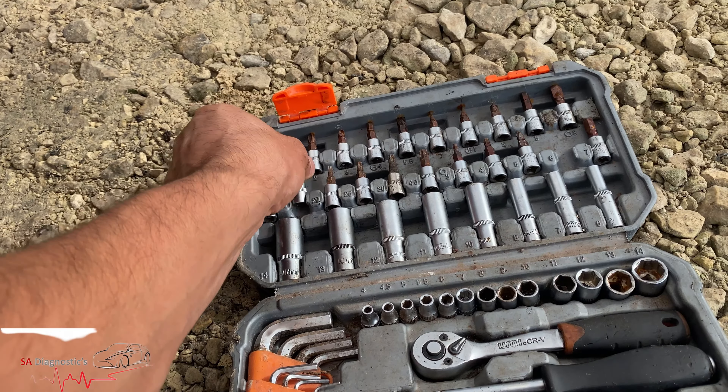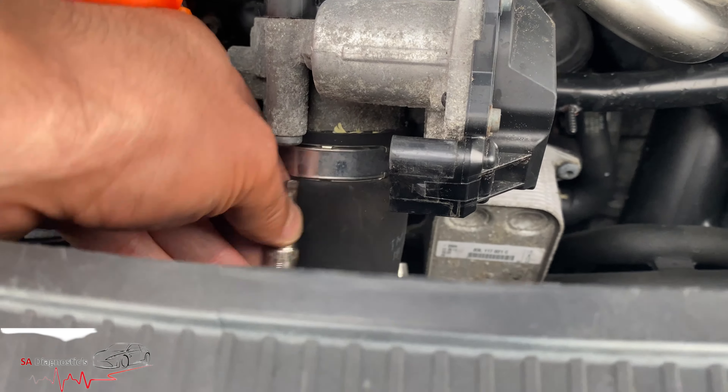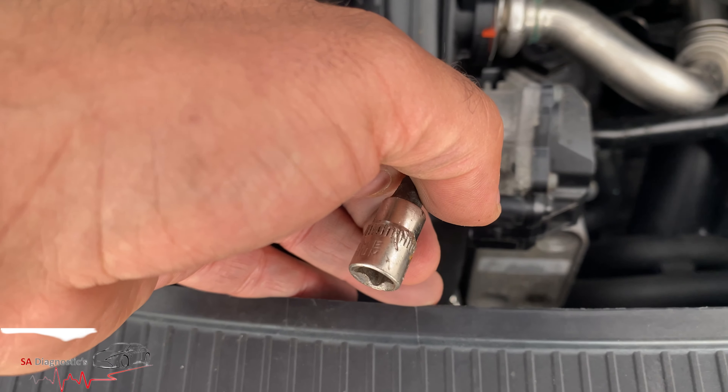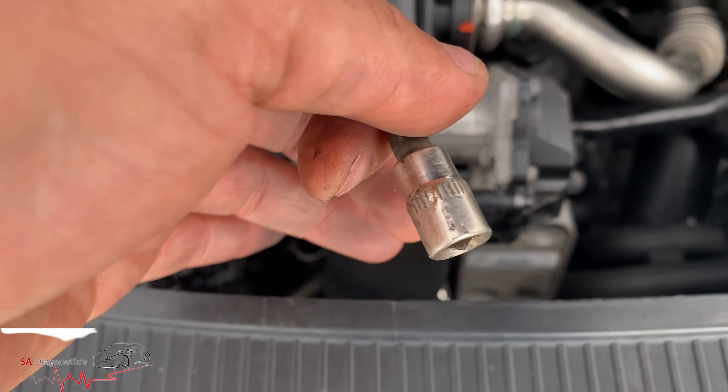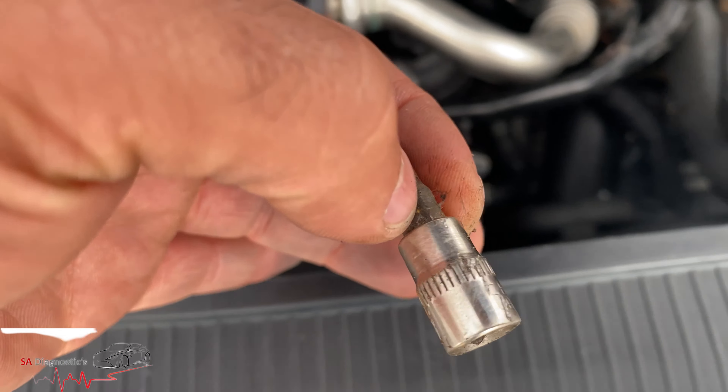Anyway, back to the topic. This goes in here — this is a T-screw. I don't even know what size it'll say, but put it in there.